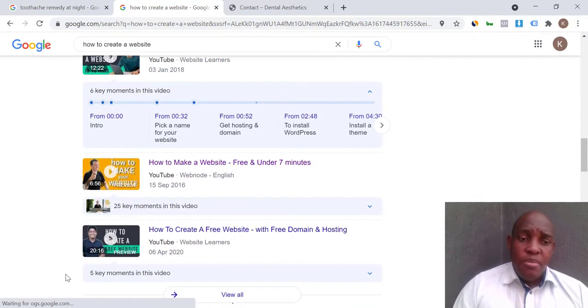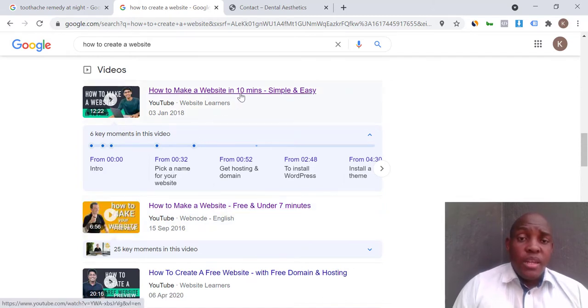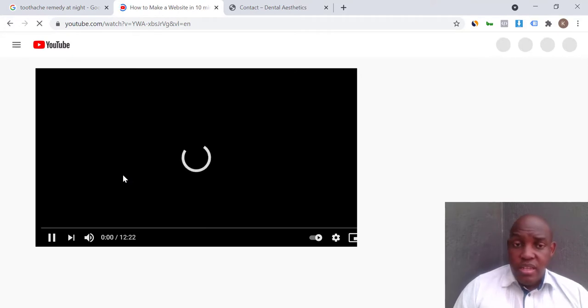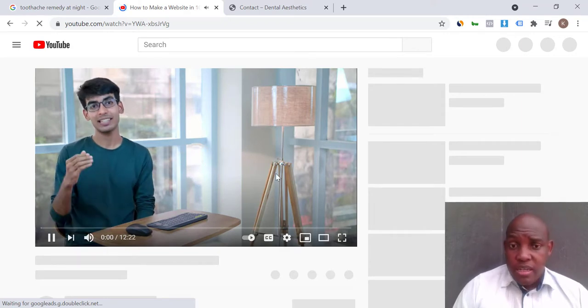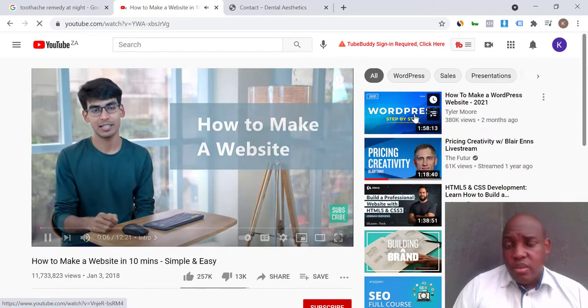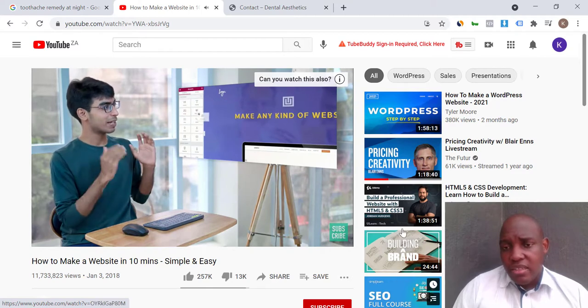When I scroll down, I get to see videos — and that is the next big thing. A lot of people don't like reading; they want to watch a video and learn quickly, like 'how do I make a website in 10 minutes?' I can click on a video, get taken to YouTube, and quickly watch how to make a website.